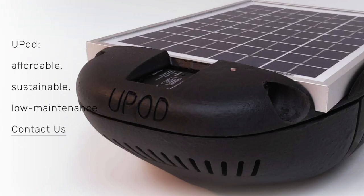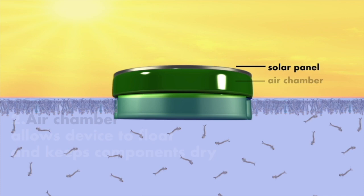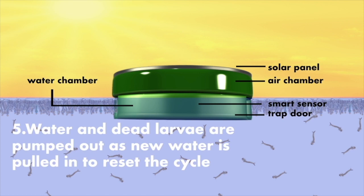We created the U-Pod, a solar-powered mosquito control device with two compartments: an air chamber and a water chamber. A pump triggers a trap door through a smart sensor, letting water and larvae in. Once the water chamber is full, the trap door closes and the larvae are left with no oxygen supply and they drown. The trap system then resets its cycle — water and larvae are expelled and new water and larvae enter the water chamber. That's how it functions.